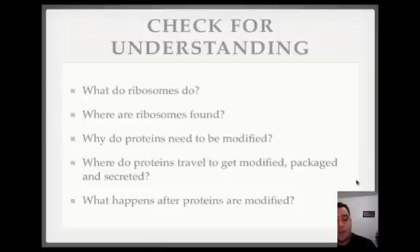Where do proteins travel to get modified, packaged, and secreted? The Golgi apparatus is the one that does all this fixing, packaging, and releasing. What happens after proteins are modified? They can either be sent out of the cell through exocytosis to have a function — maybe they have to go to another cell — or they can stay within the cell and function as lysosomes or other proteins. Remember, proteins are enzymes and have a lot of functions; there are thousands of roles for proteins.